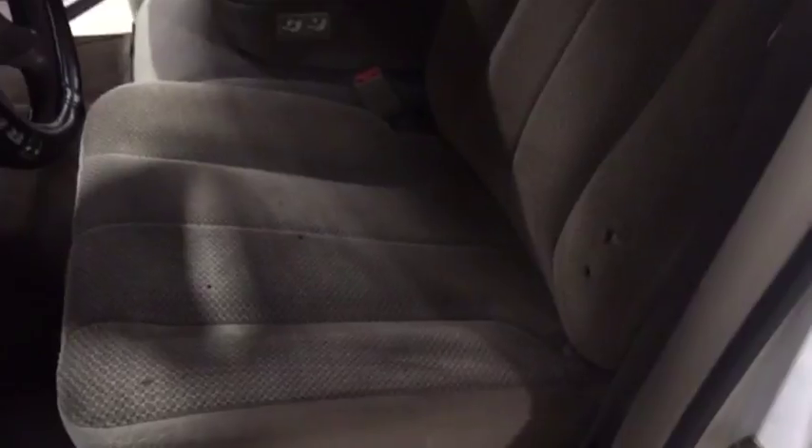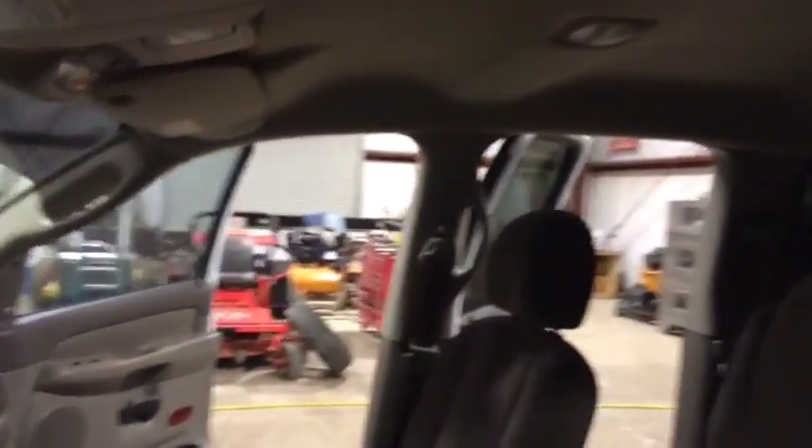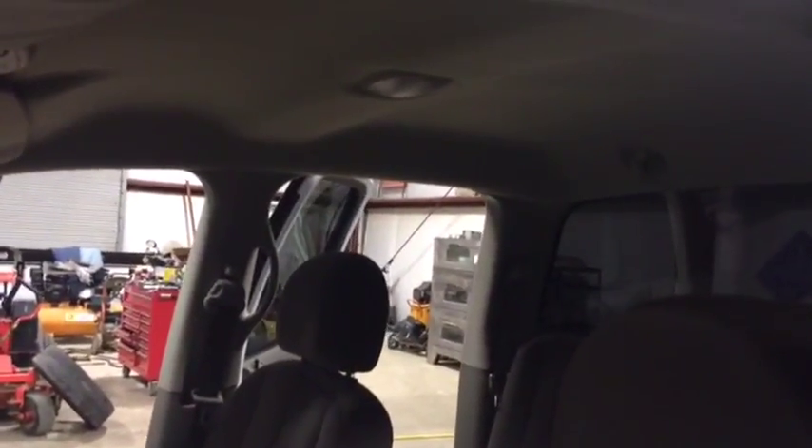It's got the power driver's seat, got a couple of burn holes in the seat, but nothing really major. Truck's at 132,000 miles. It does have a hard shift through all the gears on the transmission, but it seems to run and crank.